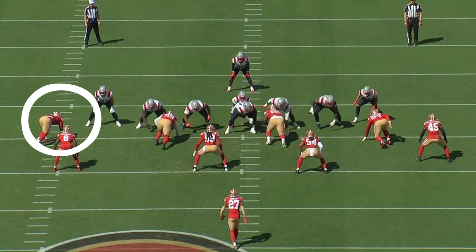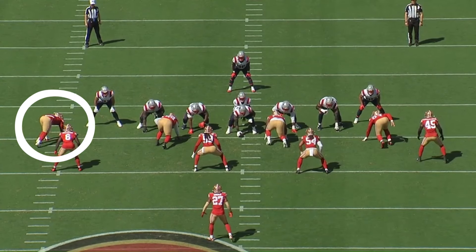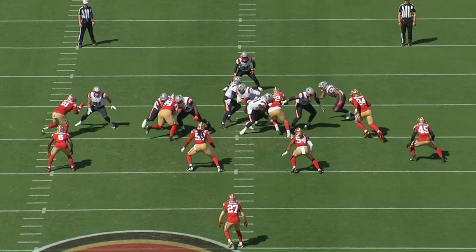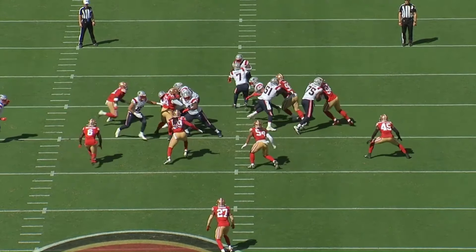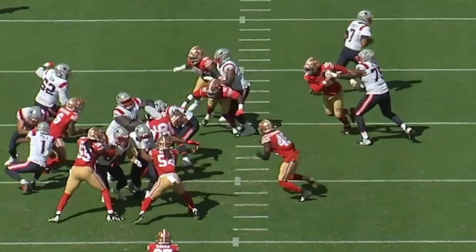Starting out immediately for Okuwanu, on his first snap of this Patriots game, he made his presence felt thanks to his athleticism. On this play, the Patriots have a plan to kick him out with the guard, but because he gets up the field so quickly, he's able to get in the backfield and then punches the ball out.